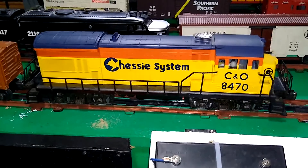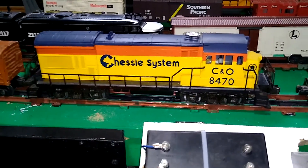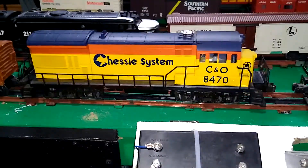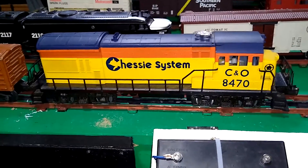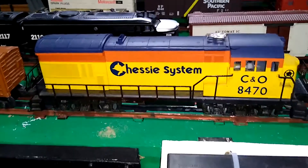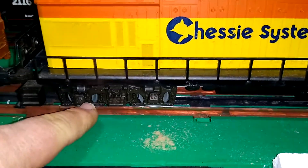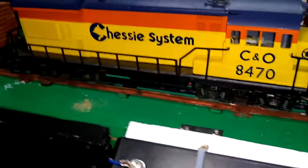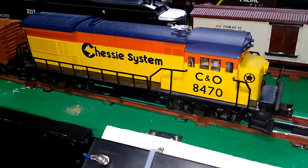The U36B, as it turns out, was not a really popular locomotive. Most of them were ordered by Seaboard Coastline, exemplified by the Spirit of 76 locomotive. Interestingly, all of the Seaboard U36s had the Blomberg-style EMD trucks. So that's actually prototypically correct for U36s. Seaboard Coastline had most of them.